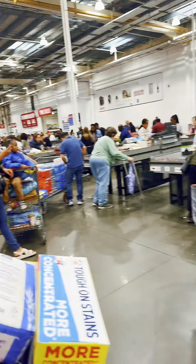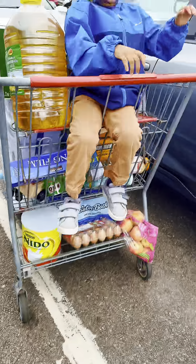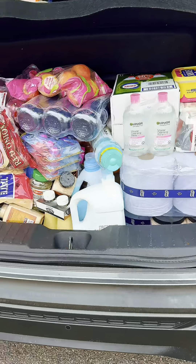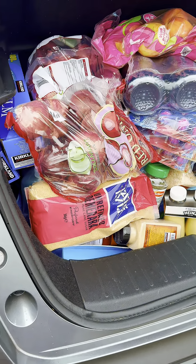We were waiting in the queue to pay for the things we bought. After payment, we took our shopping to the car park and started putting everything into my friend's car boot. The boot was so full we had to put some bags inside the car — every part of the car had our goods!